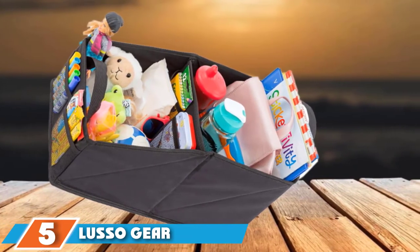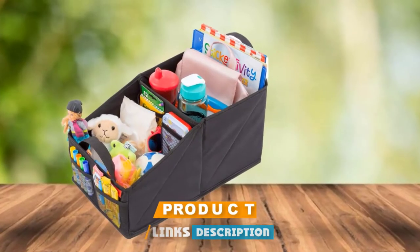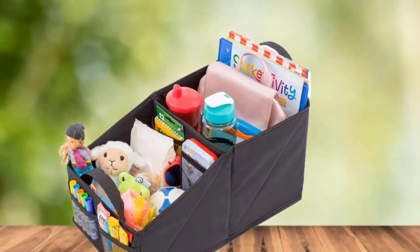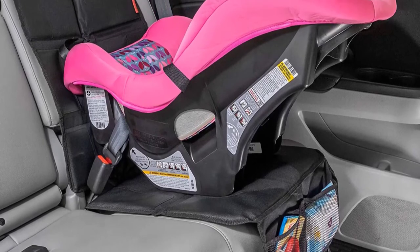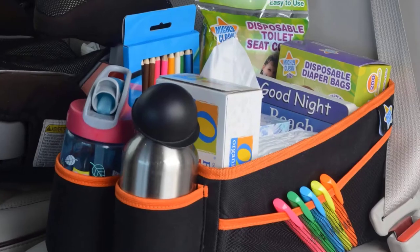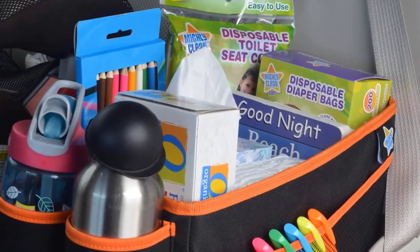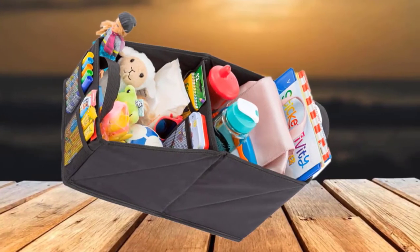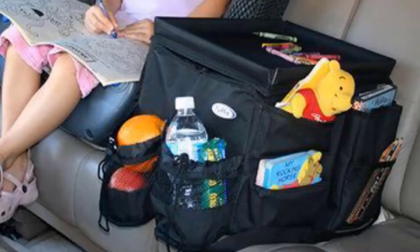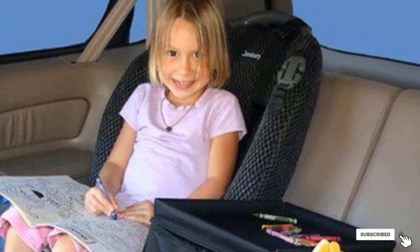At number 5, the Lusso Gear Car Seat Organizer — specifically the mid-seat model. If your car doesn't have a lot of legroom, a middle-seat organizer might be the right option. The Lusso Gear Mid-Seat Organizer doesn't cut into rear legroom and offers roughly twice the storage capacity of a front-seat organizer, fitting bigger toys, coloring books, water bottles, crayons, and more. Being Lusso Gear, it maintains its shape with heavier items and can be folded when not in use. However, it blocks use of the central armrest and has only one securing point in the back, so it may slide side to side, especially in cars with leather seats.